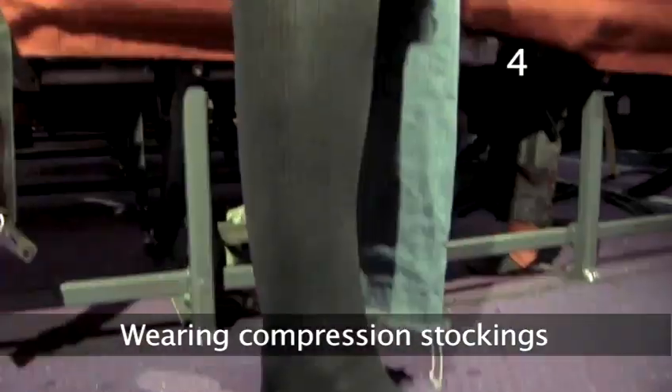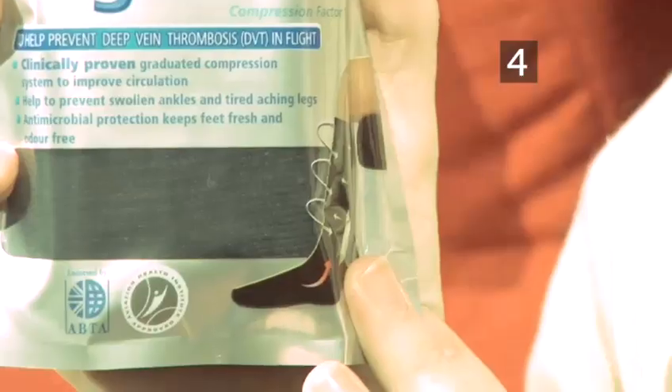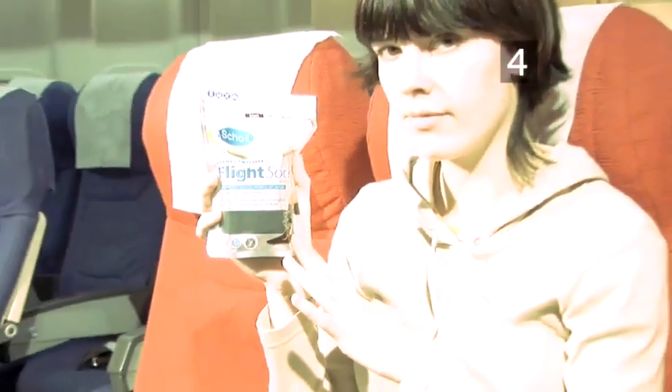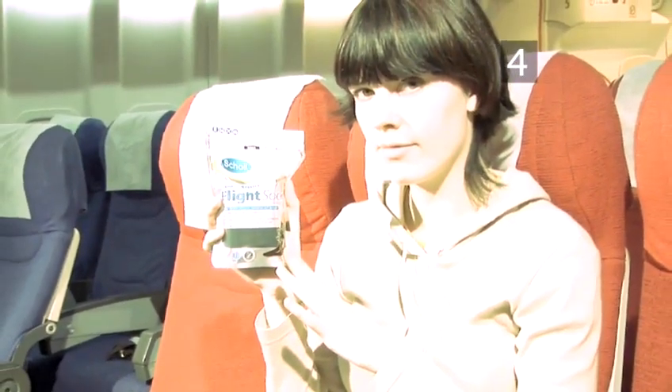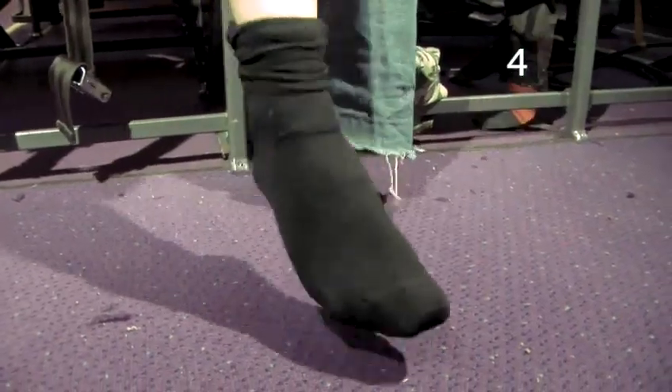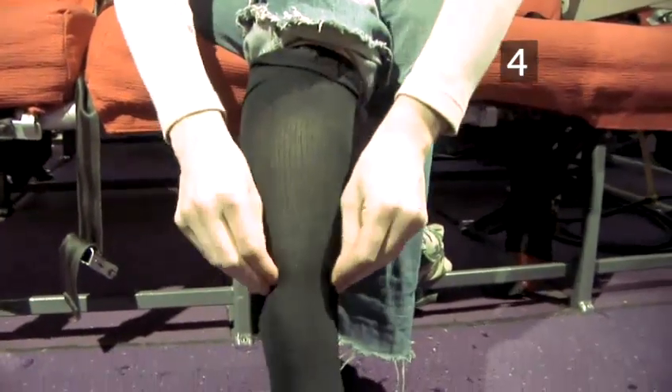Step 4: Wearing compression stockings. Elastic flight socks or compression stockings with factor 14 to 17 will help prevent swelling in your lower legs. This is particularly important if you have varicose veins, but special fittings are required at your hospital or pharmacy.